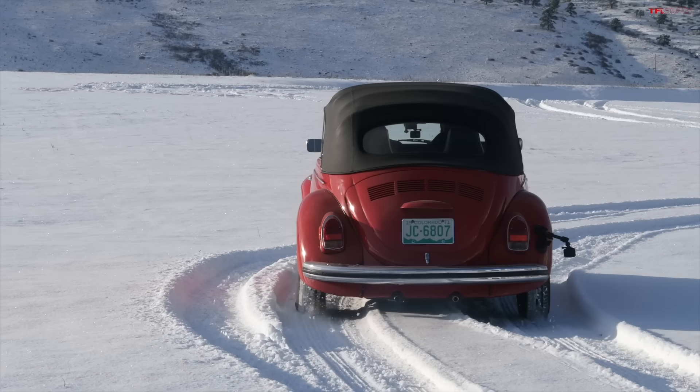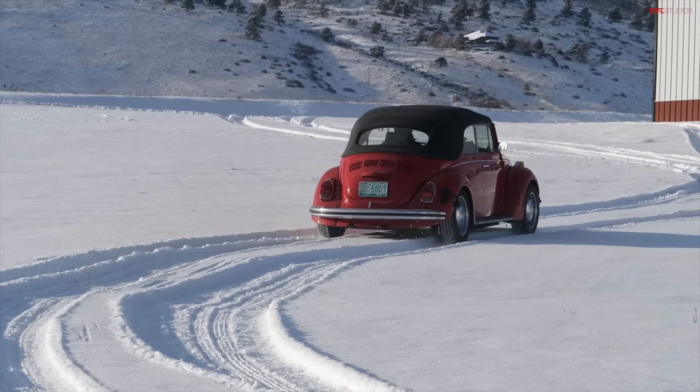Hey everybody, I've got such a cool video for you today because we are testing out an old school classic car theory. I've talked to a lot of folks, I've seen a lot of ads, and people tell me that back in the 1960s and 70s, Volkswagen Beetles were really good in the snow, especially compared to other cars of the time.